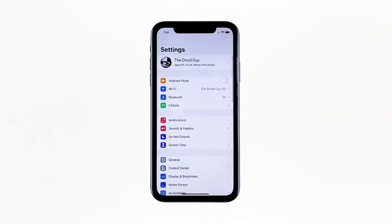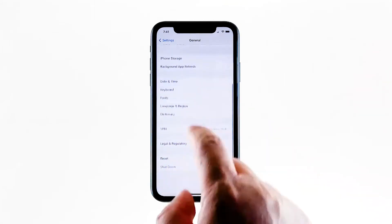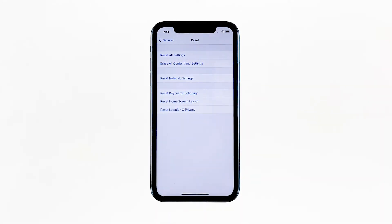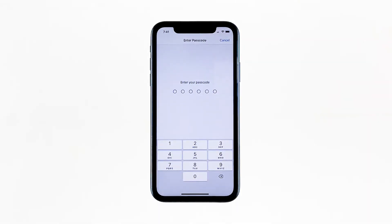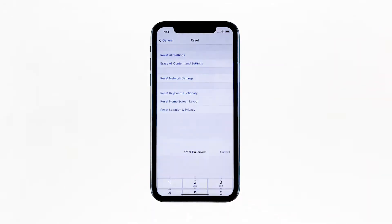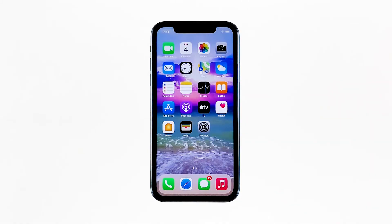From the home screen, tap Settings. Find and tap General. Scroll down to the bottom of the screen, and then touch Reset. Touch Reset all settings. If prompted, enter your security lock. Tap Reset all settings at the bottom of the screen, and then tap Reset all settings again to confirm. Your iPhone will reboot after this. Once it has finished rebooting, try to see if your iPhone now responds properly.